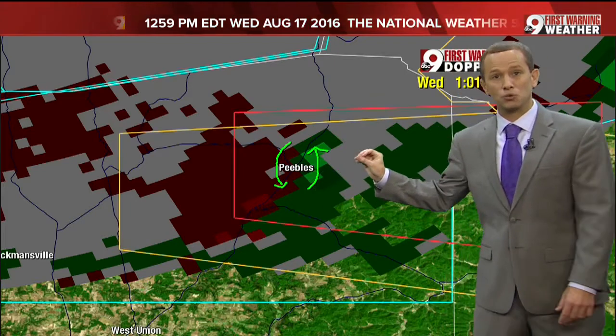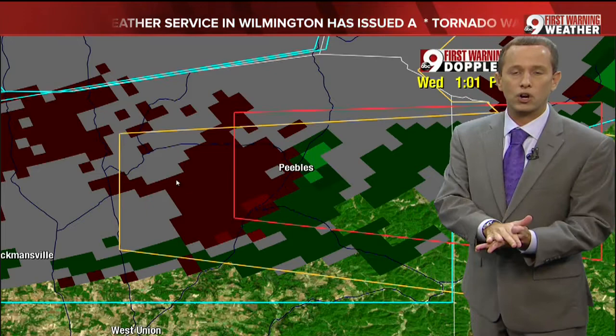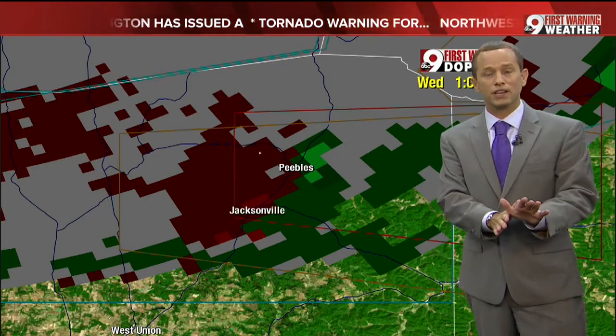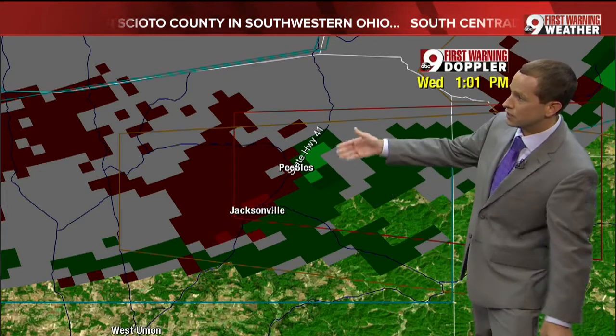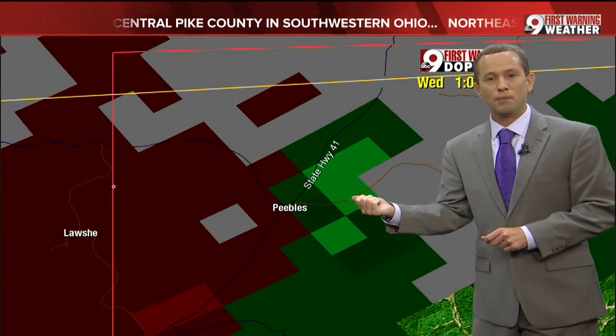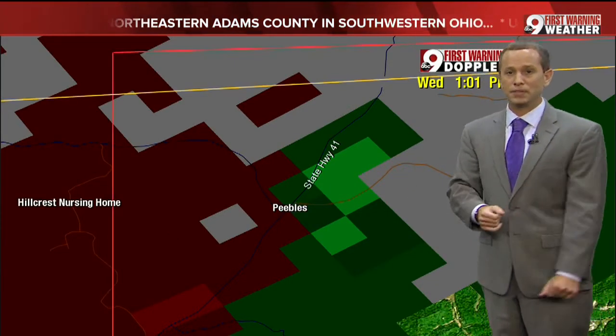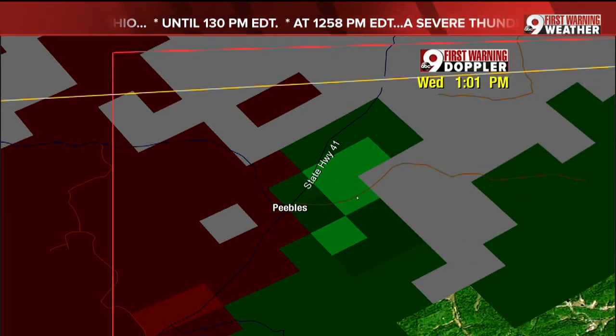The rotation is right over top of those of you in Peebles. You know what to do — take your tornado precautions now. Get to the lowest level of your home and put as many walls between you and the outside as possible. This potential tornado may be bringing winds to areas along State Highway 41 and in Peebles. Turn your TV all the way up so you can hear our coverage as you seek shelter. Right now, Peebles and State Highway 41 are the areas of concern.